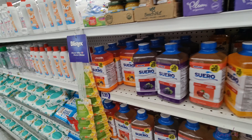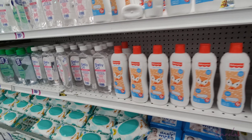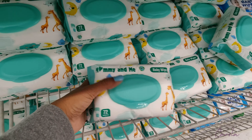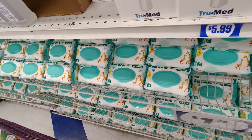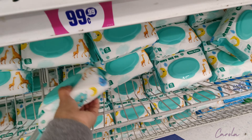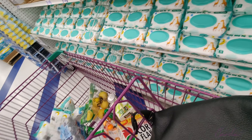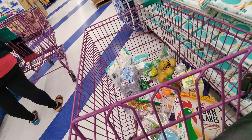They have electrolyte water, baby powder, baby oil. And these baby wipes are one of the products I've been getting a lot from here recently because I like the quality and they are $1.29, so I think that's a good deal too.